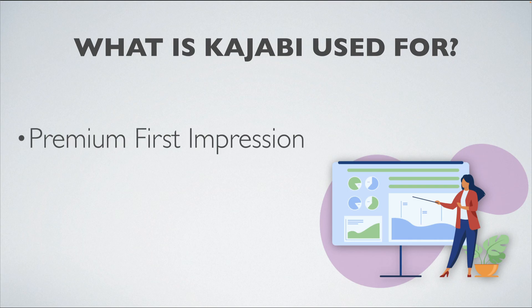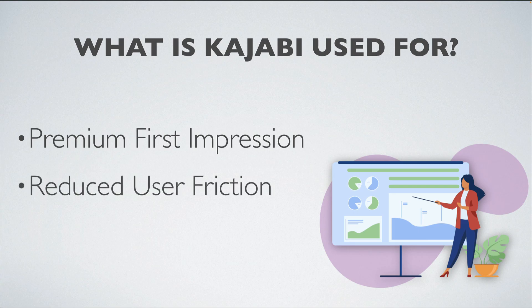Top brands want the impression that they have a quality product and a quality service to offer the market. That is what Kajabi easily provides its members through built-in templates and professionally designed aspects included in the platform.